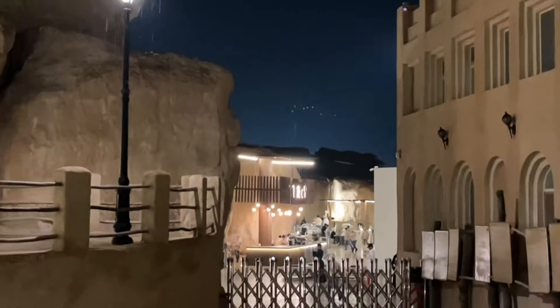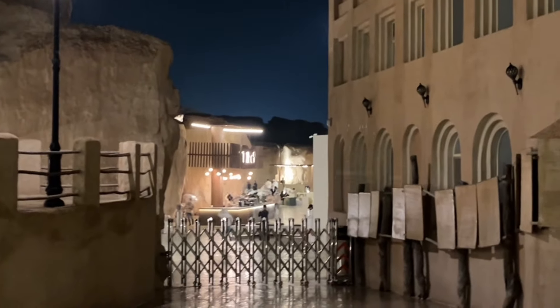It just started raining really heavily, but thankfully we're near the end of the path, so we're just going to hurry and get out of here. It's getting pretty heavy, and there's lightning as well — everyone is just running now.